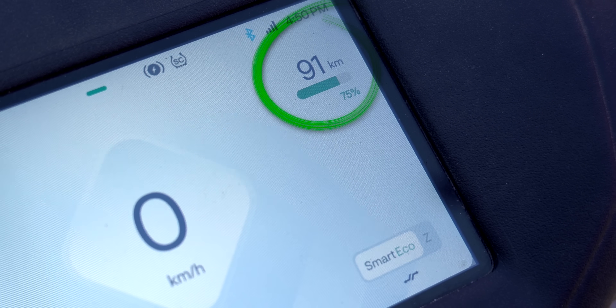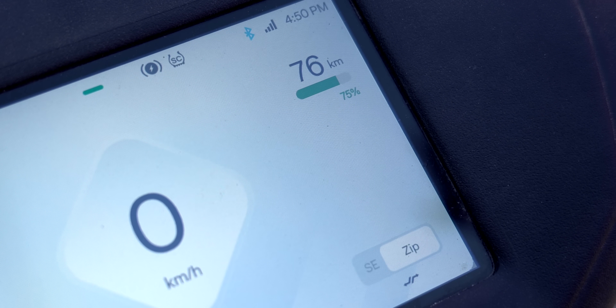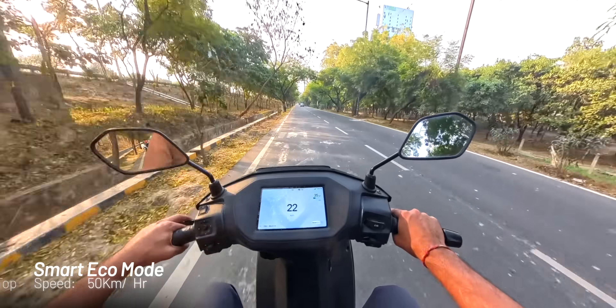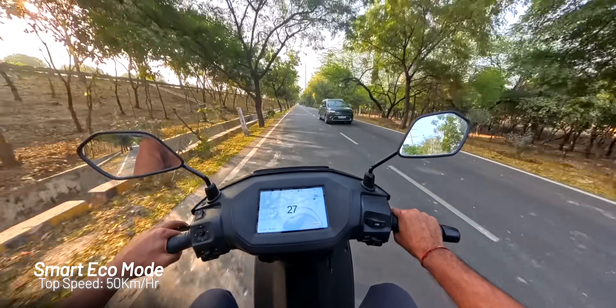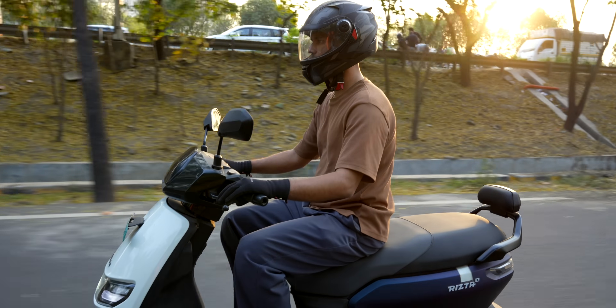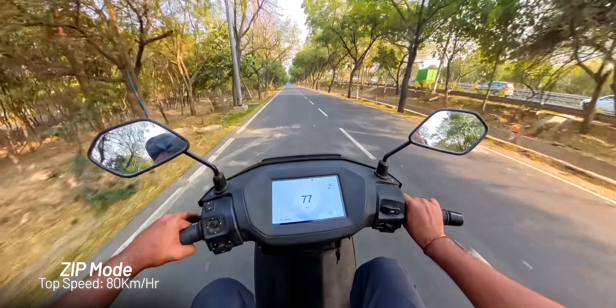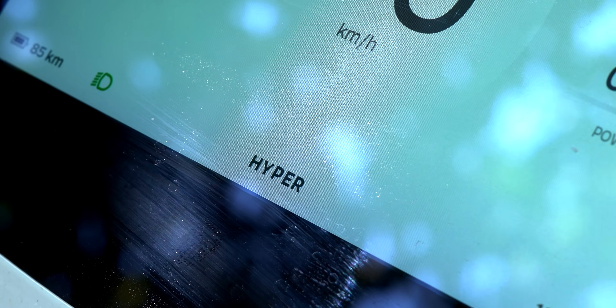As soon as I change modes, the range of the scooter changes, and the riding experience is very different. In Smart Eco mode, I can accelerate fast but the top speed is capped at 50 km/h — good for traffic but too low for highway. In Zip mode, I can almost touch 80 km/h. Similarly, the Ola S1 Pro has four modes and the range depends on which mode you're riding in.